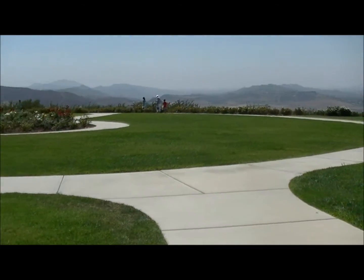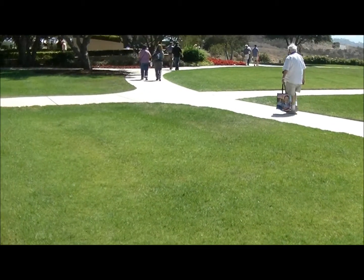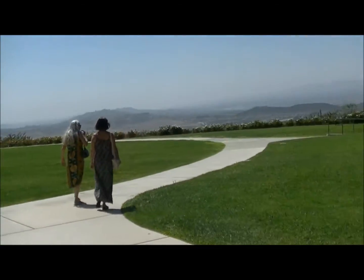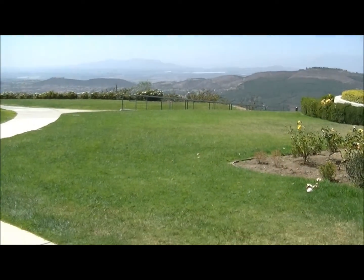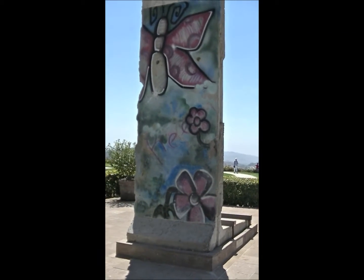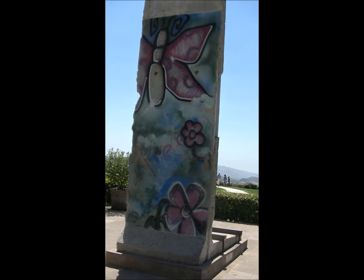This is a replica of the White House South Lawn. There's my dad, and there's the South Lawn. There's a piece of the Berlin Wall — looks like Mr. Gorbachev actually did tear down the wall, or some people did anyway.